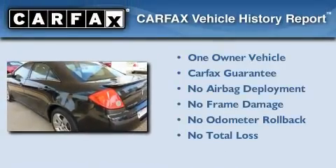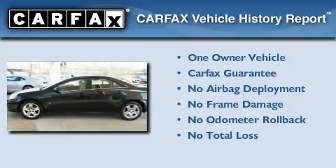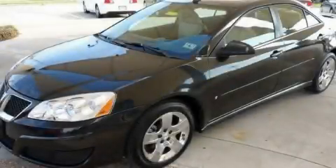This Pontiac has had only one owner and it qualifies for the Carfax buyback guarantee. This vehicle won't last long at this price. Call and arrange a test drive now.